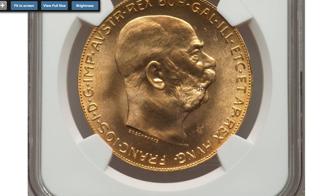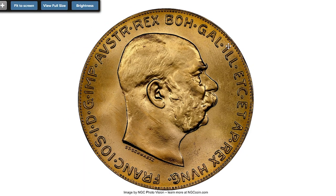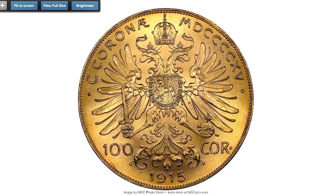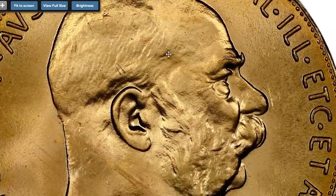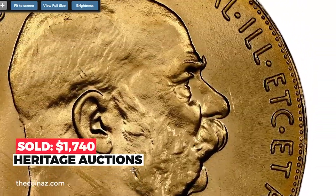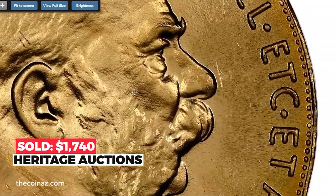Here is a 1915 Franz Joseph I gold restrike 100 Corona from Austria, graded MS64 by NGC. The actual gold weight of this charming coin is 0.9802 oz; the melt value alone is over $1,700. Minted in Vienna, it features sharp golden brilliance emanating from every angle. Sold on November 10, 2022 for $1,740 at Heritage Auctions.